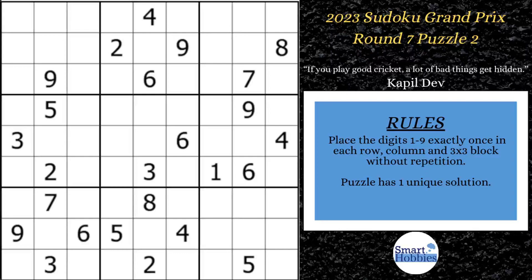Greetings, Wren. I will show you how to solve this puzzle from round 7 of the Sudoku Grand Prix by using hidden pairs.